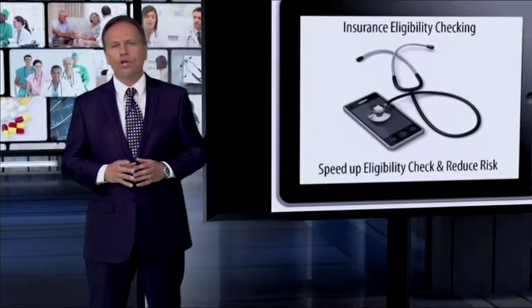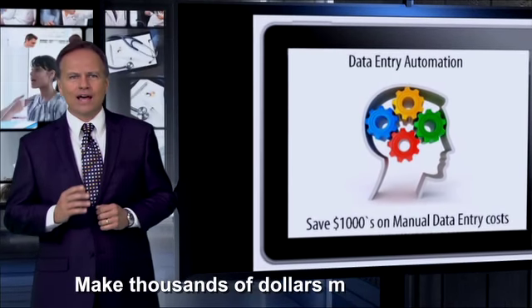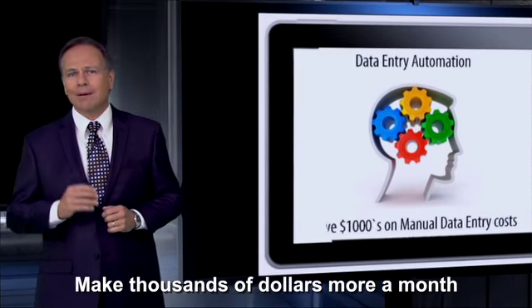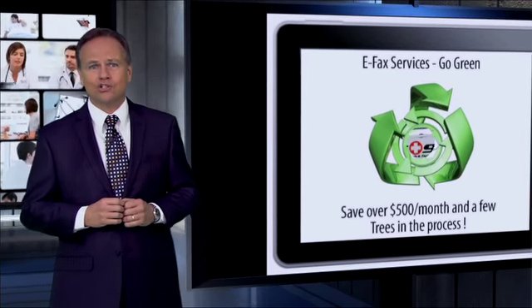With AMG, you can see more patients in a day and still get to walk out and go home earlier. You'll make thousands of dollars more a month and provide better care as a result of all the newfound efficiencies that AMG will bring to your practice.